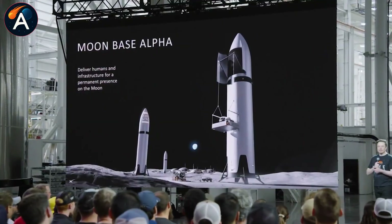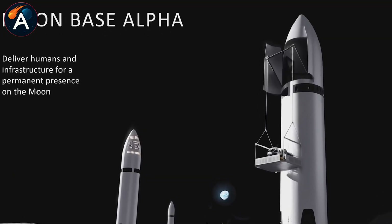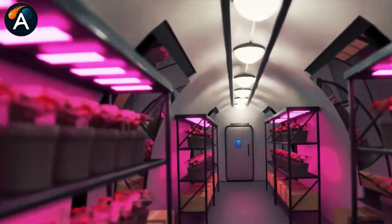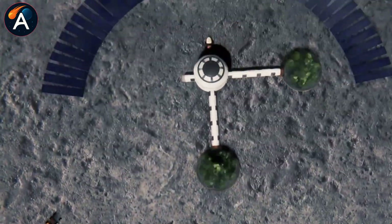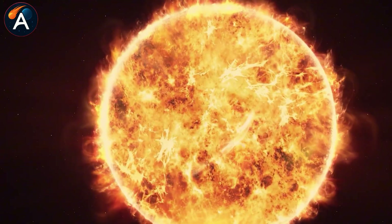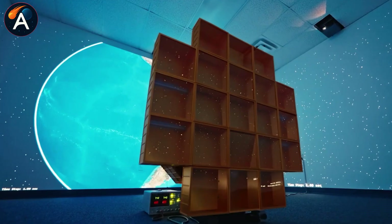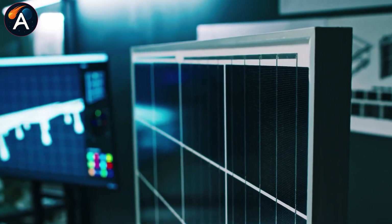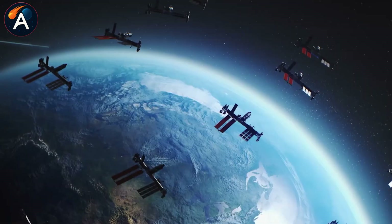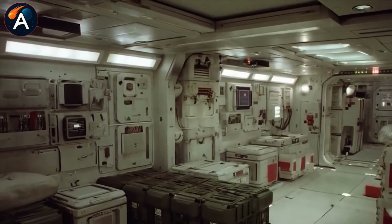Starship's volume works for short missions, but month-long stays need more room. This is where 3D printing from lunar regolith becomes critical. New modules, labs, and living quarters can be printed directly from moondust and attached to the main habitat. The base grows over time, forming a hybrid structure combining repurposed spacecraft with locally manufactured additions. This approach tests the construction techniques humanity will need for permanent off-world settlements.